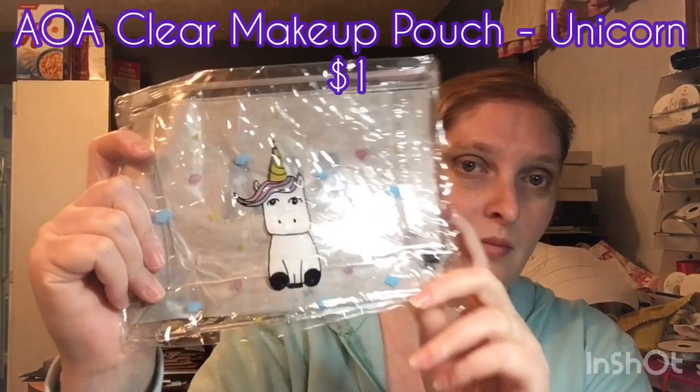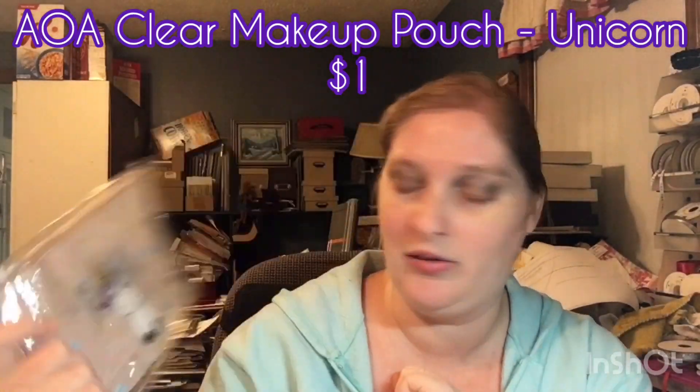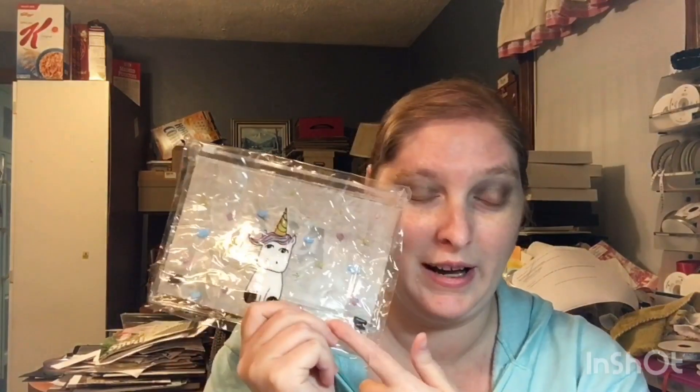I also got myself another case. It's just a clear vinyl makeup case. It's really nice — I already have this in Florida. But again, I don't have much up here. I got this to put my makeup items that are down here in its own little case so they're not just going willy-nilly around my desk, which will be nice.